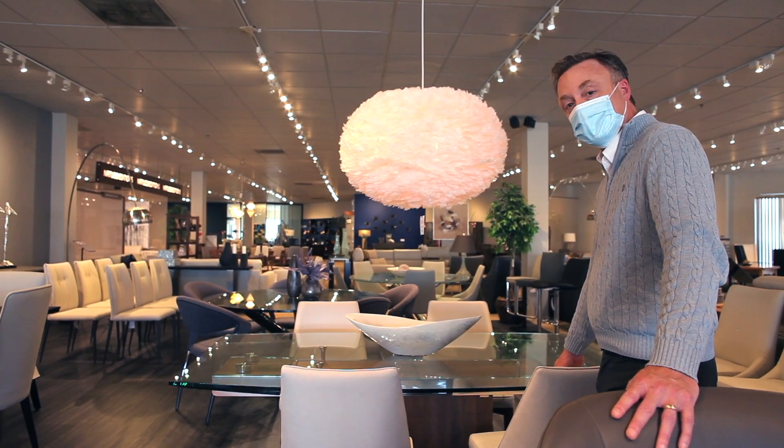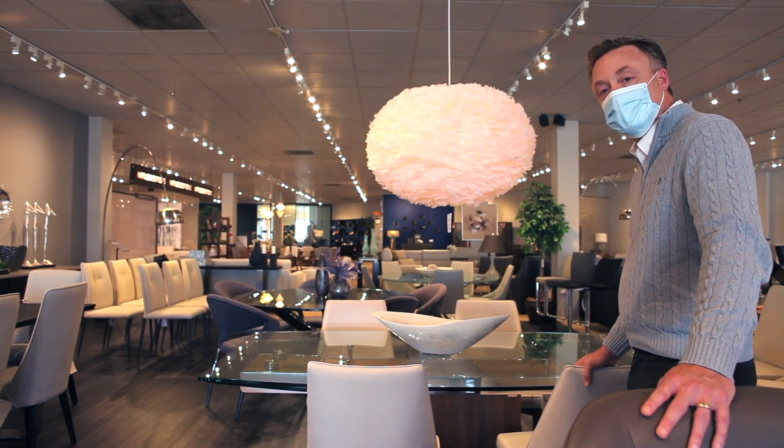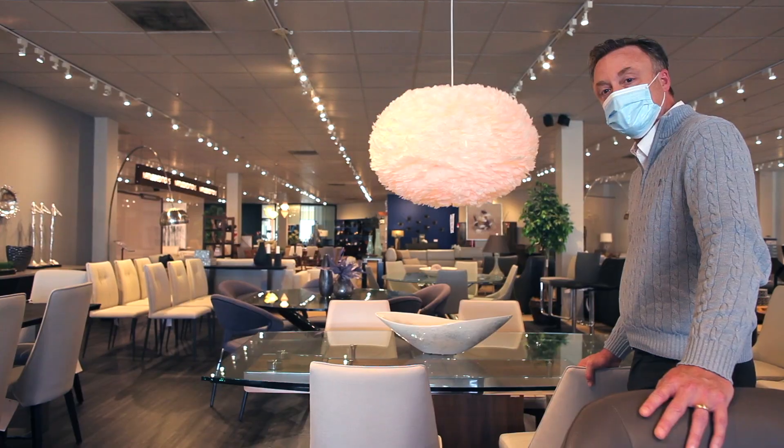This is our mercury glass dining table. We would love for you to take a second to come down to the store to see it, or visit it on our website at houseofdenmarkfurniture.com.